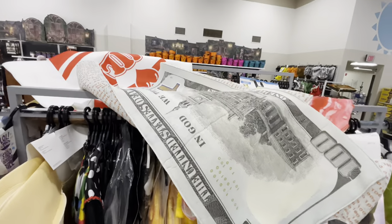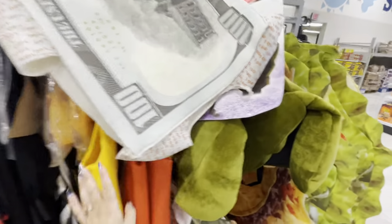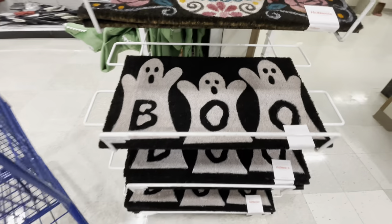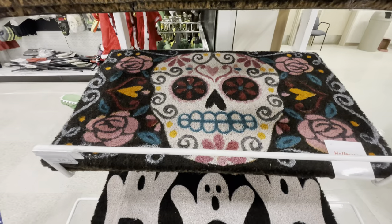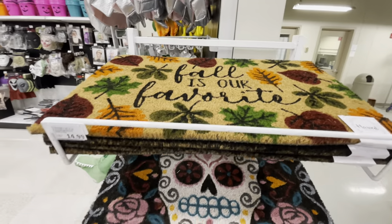There's even a hundred dollar bill costume up here — how funny! If you want to be a hundred dollar bill, get to Meyers. I found some really cute doormats: a 'Boo' one for $15, a Day of the Dead one, and a fall one that says 'Fall is Our Favorite' for $15.